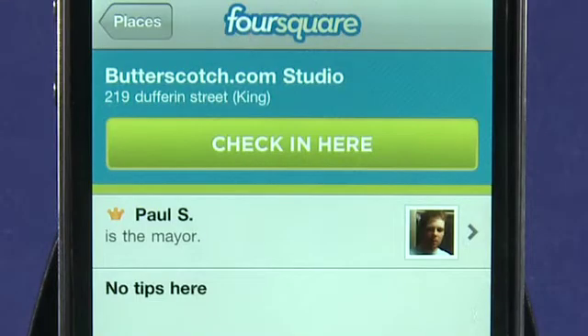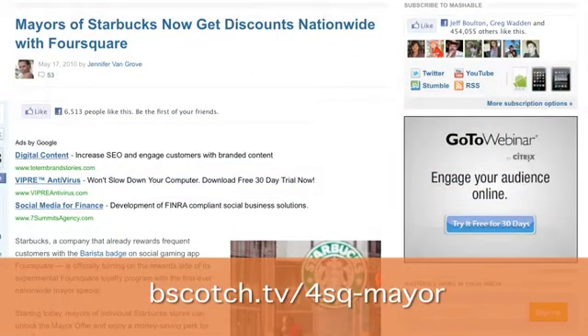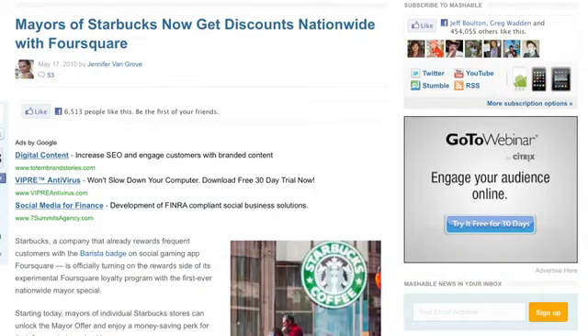One of the reasons you may want to check into a location using something like Foursquare is if you check in enough times you'll become the mayor of that location. Now that comes with bragging rights — I'm the mayor of the Butterscotch Studio. But for a business that actually uses Foursquare as well, you may get an extra bonus as part of a loyalty program. So if you become the mayor of, say, the Starbucks down the street, they may give you a discount on your drink.